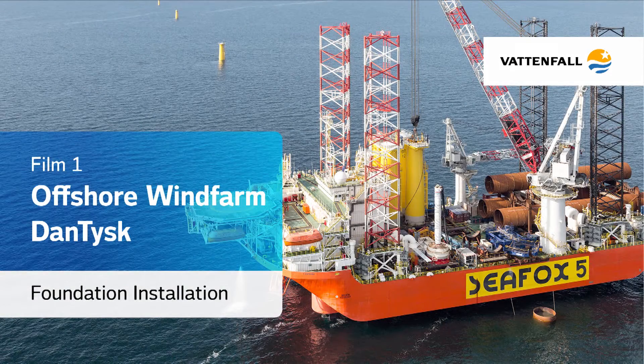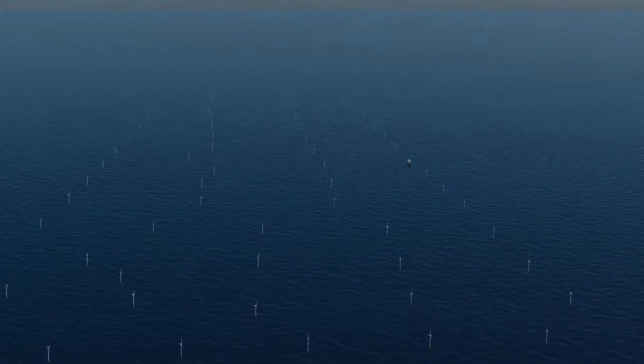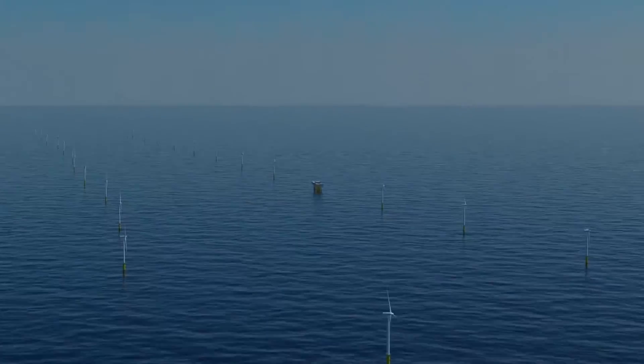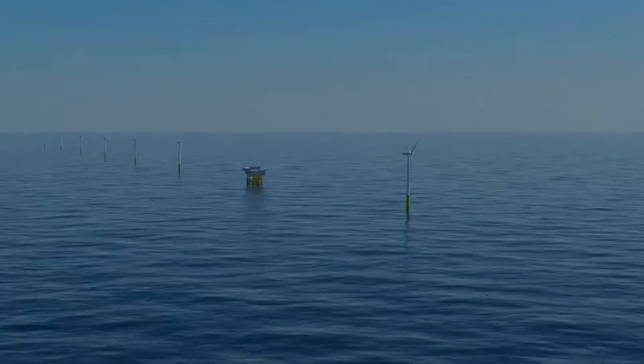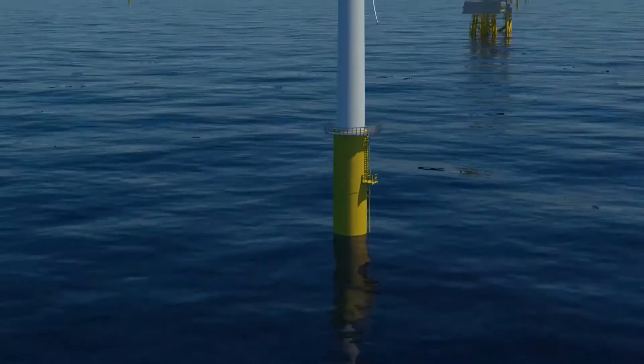Offshore windfarm Dantusk, foundation installation. 90 kilometers off the coast of Germany in the North Sea, Vattenfall and Stadtwerke Munich are building the Dantusk offshore windfarm. 80 wind turbines with a total capacity of 288 megawatts will provide up to 400,000 households with green electricity.